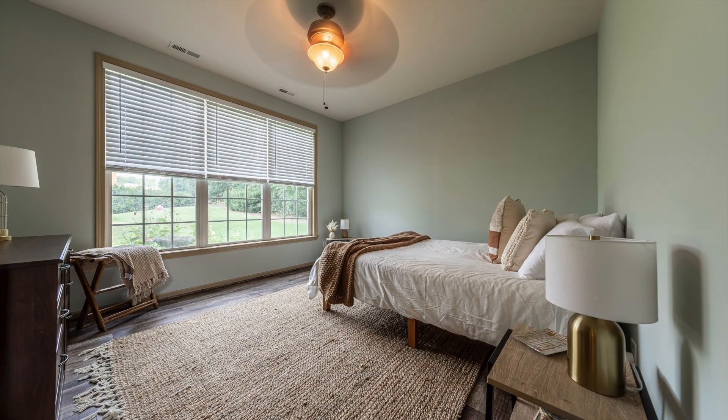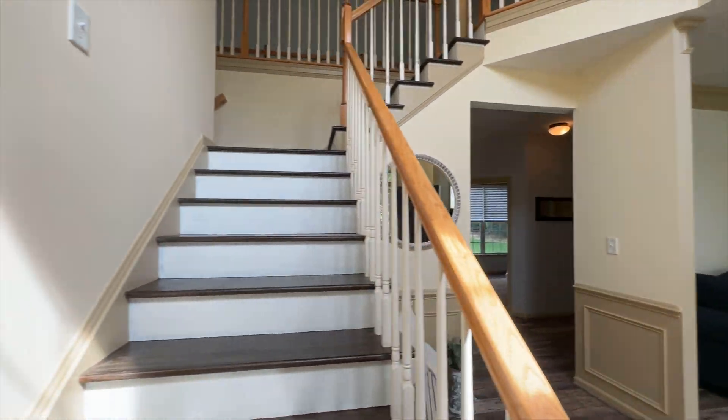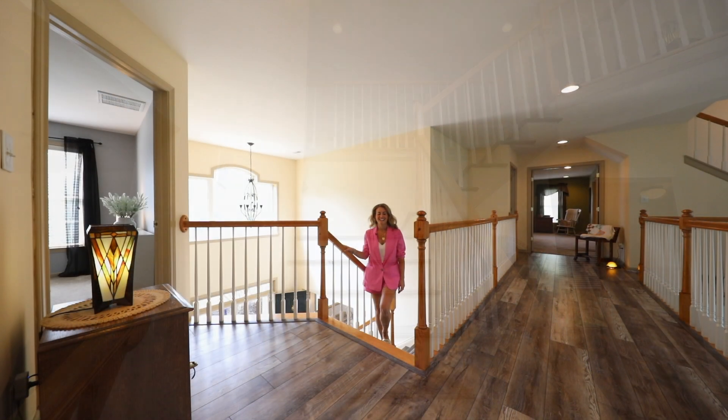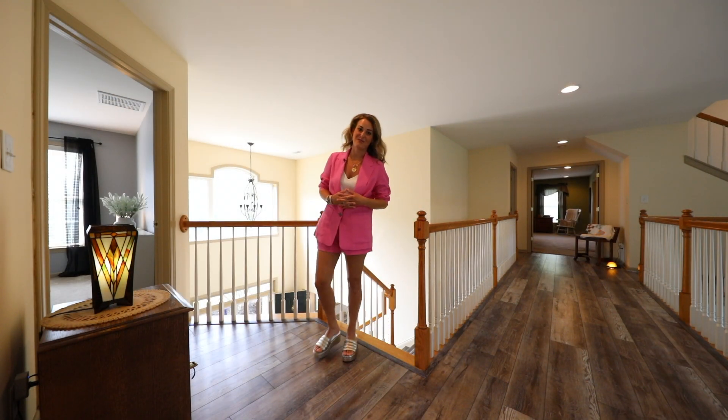A flex space study is presently used as a bedroom on the main floor. If you thought the first floor was impressive, wait until I show you what the second and third floors have to offer.